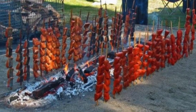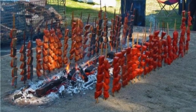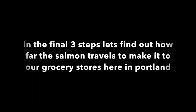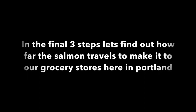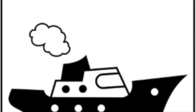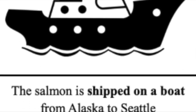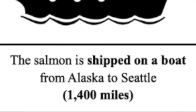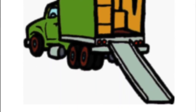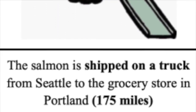This is where the journey ends for the native salmon, but the commercial salmon has a few more steps. Let's find out how far the commercial salmon travels to get to our grocery stores here in Portland. First, the salmon travels on a boat from Alaska to Seattle, about 1,400 miles. Then it hops on a truck and is shipped from Seattle to the grocery stores here in Portland, about 175 miles.